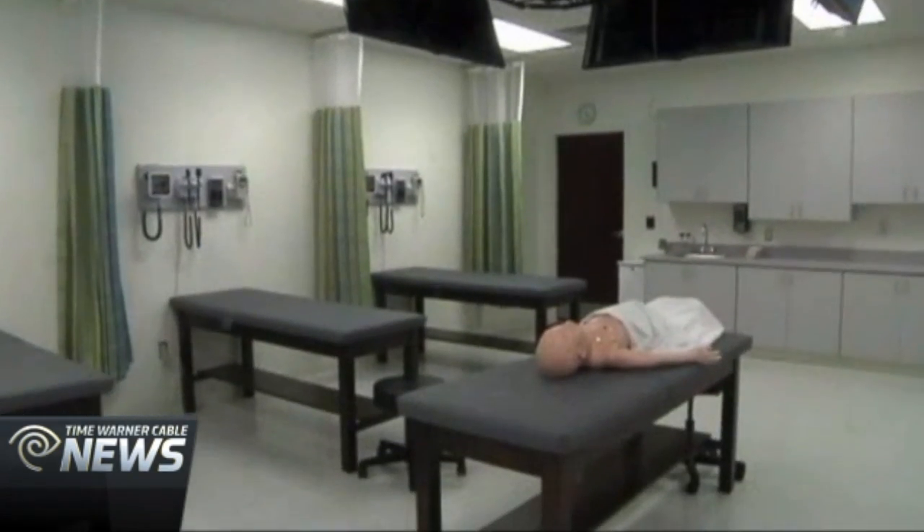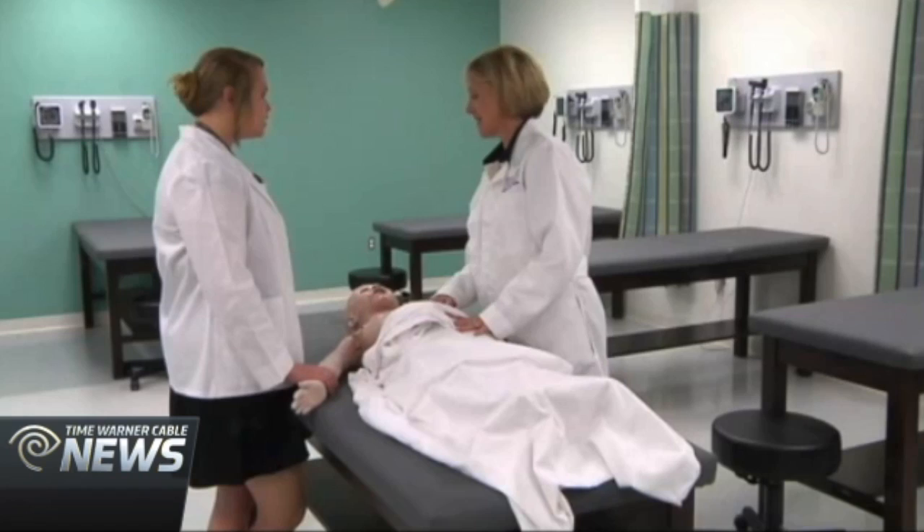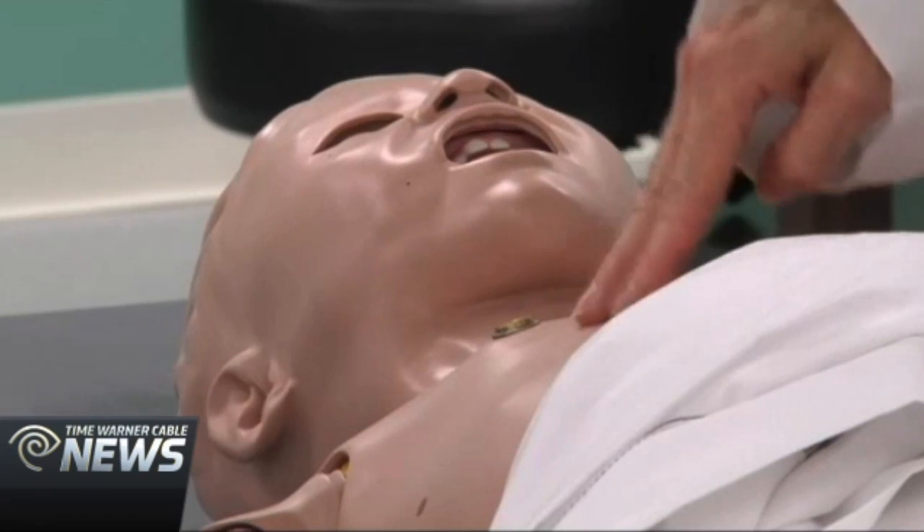This is a place that students can take what they're learning in the classroom, integrate that knowledge, and be able to clinically apply. The medical simulation rooms can be transformed into various settings, from an ER room to an OB-GYN room.